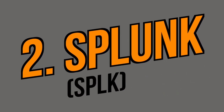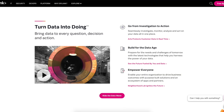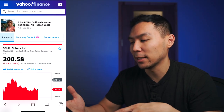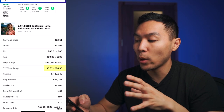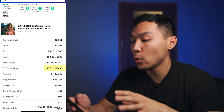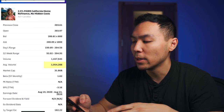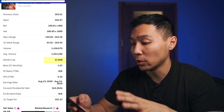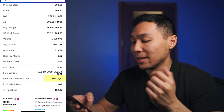The second stock we'll be talking about is Splunk Inc. In a nutshell, Splunk develops and markets software solutions that enable organizations to gain real-time operational intelligence in the U.S. and internationally. Currently Splunk is trading around $200. The 52-week range is from $93 all the way up to $205 — basically double the price within the past year. Average trading volume is around 2 million with a recent volume of about 1.5 million. Market cap is $31 billion. This stock does not show a PE ratio and also has no dividend yield.